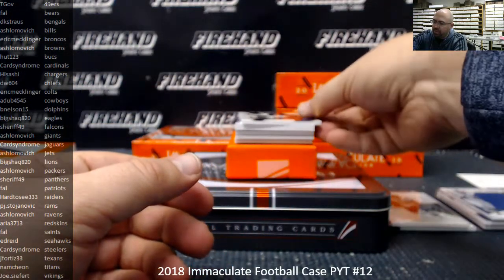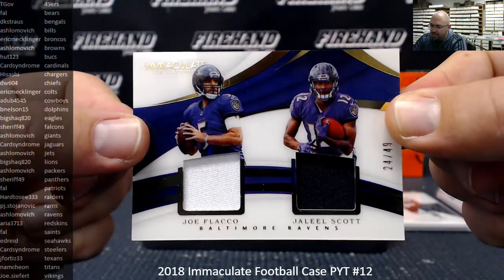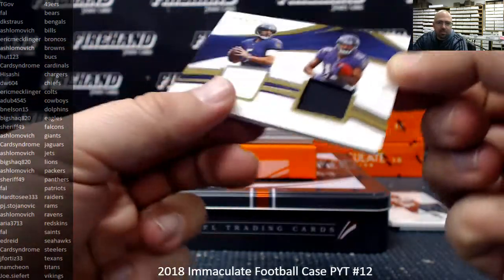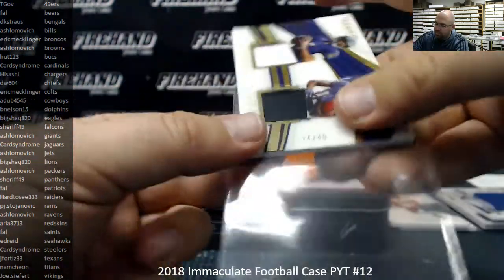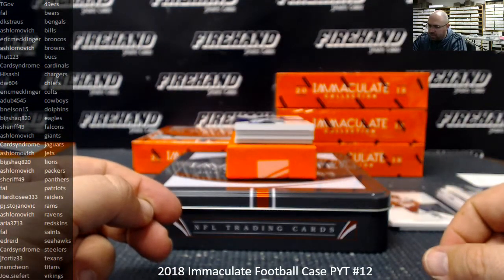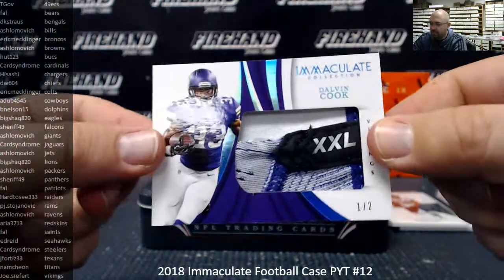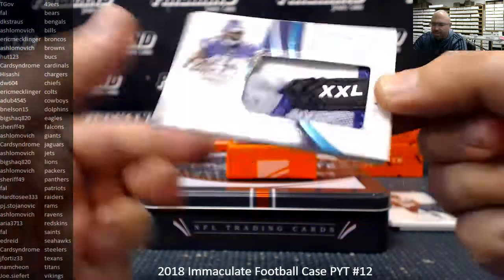Next up, a dual memorabilia to 49 for the Baltimore Ravens — Joe Flacco and Jaleel Scott, 24-49. The Baltimore Ravens going to Aya Shlomovich. Next up, we got a gloves card for the Minnesota Vikings, number one out of two — Dalvin Cook. Player-worn gloves going to Joe Seifert in the Vikings.